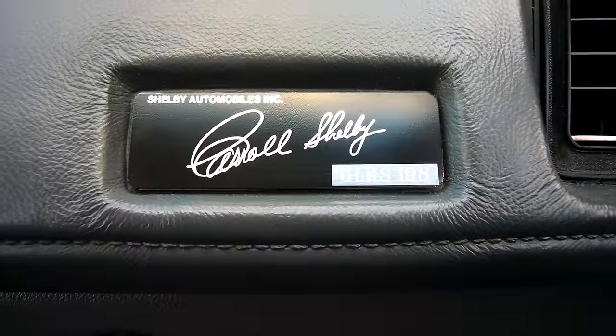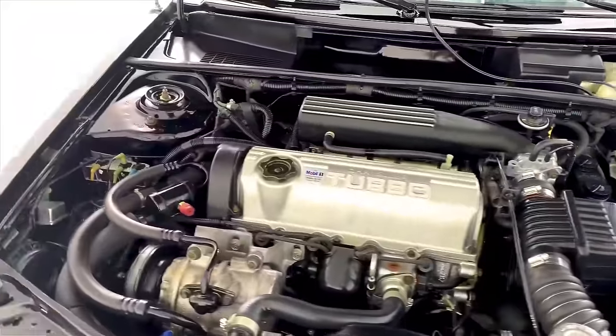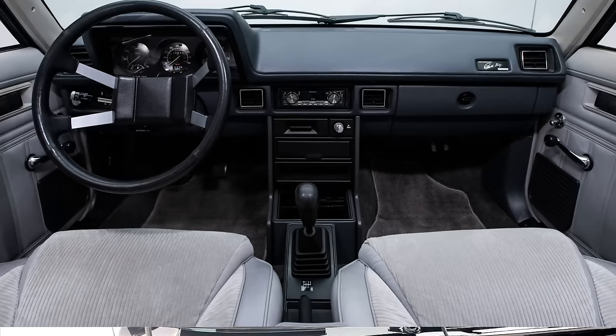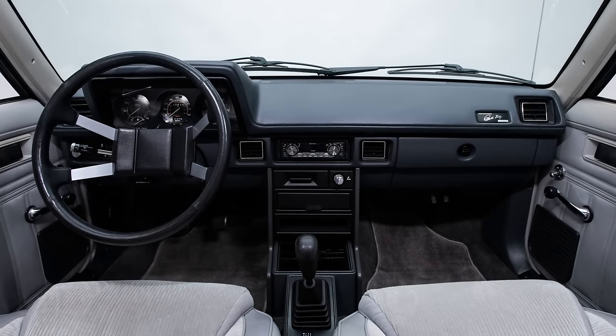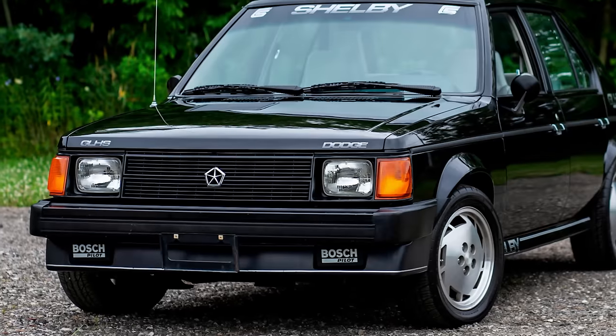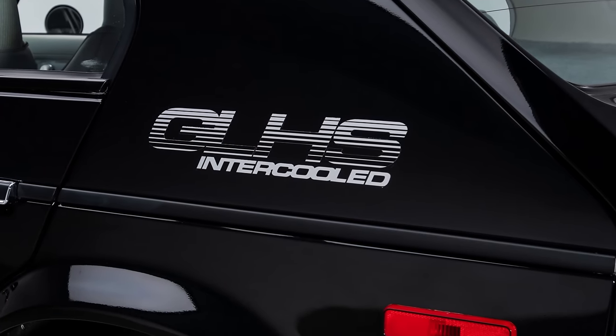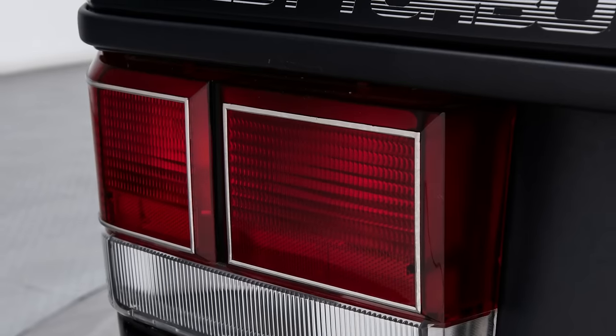This variant, of which only 500 were built, had an upgraded turbo engine that put out 175 horsepower and was paired with a 5-speed manual transmission. These are neat cars and a blast to drive, and they're kind of rare. Their value is increasing and they might be something to consider putting in your garage as a 1980s turbo car investment.